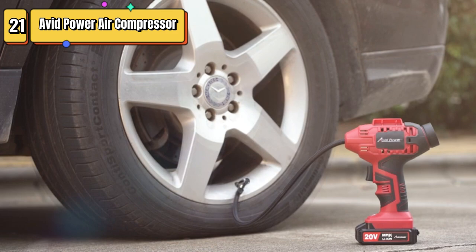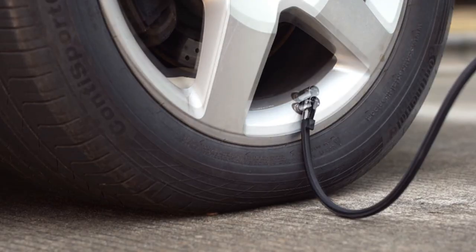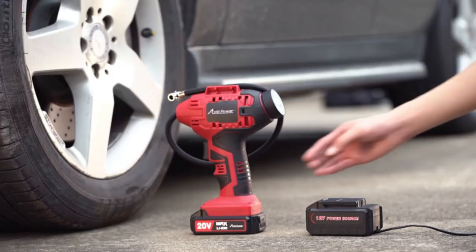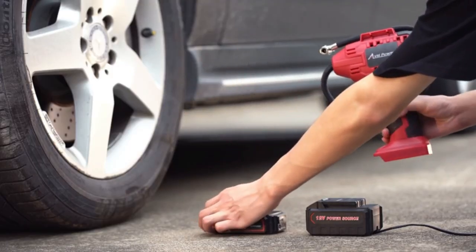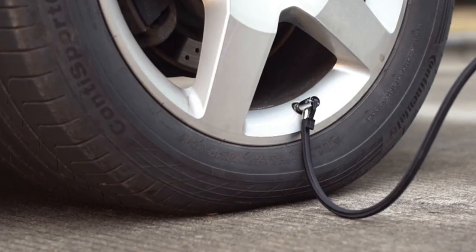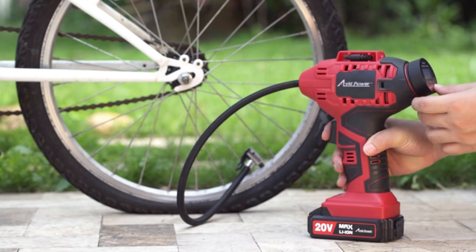Top 21 is a portable and cordless tire pump. It operates on a rechargeable lithium-ion battery and comes with a 12-volt car power adapter. It features a digital pressure gauge for accurate inflation and is compatible with both car power outlets and standard wall outlets for charging. The inflator is compact, easy to use, and designed for convenience.